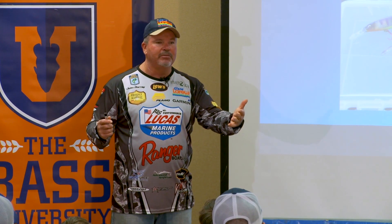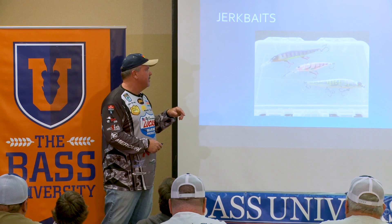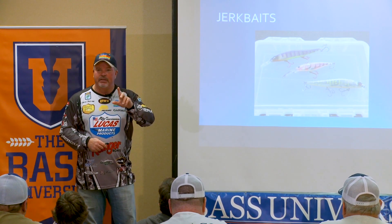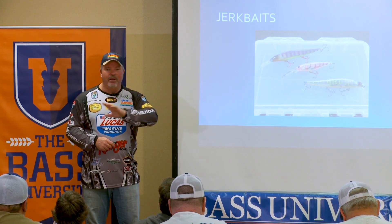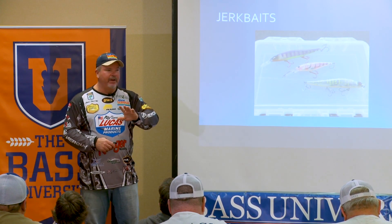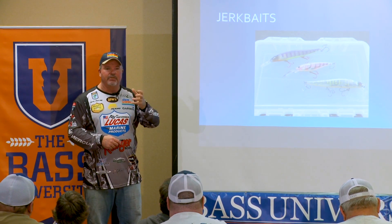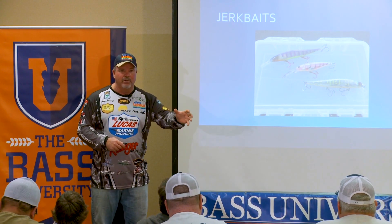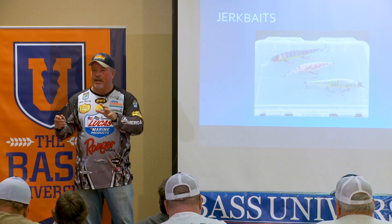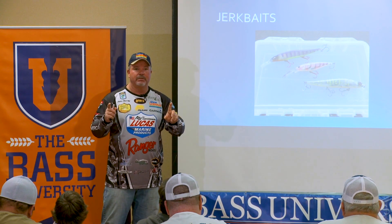When you look in your box comparing largemouth versus smallmouth fishing, I want gaudy for smallmouths. I want ugly. I want bright. I don't want to match any hatch. If every fish in the lake is eating a perch-colored bait, I probably want an all-chartreuse one or an all-orange one. I just want it to stand out from the rest when I'm fishing smallmouths.